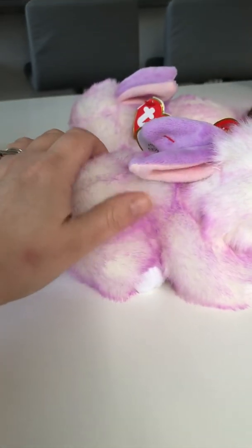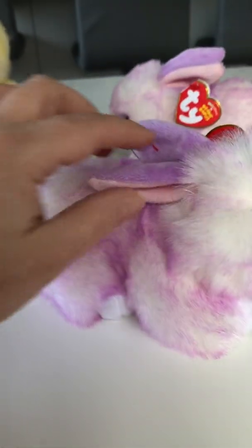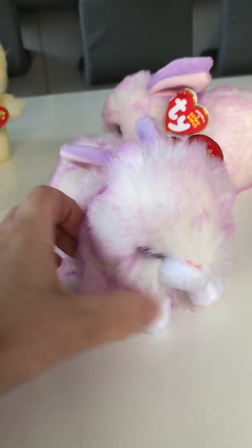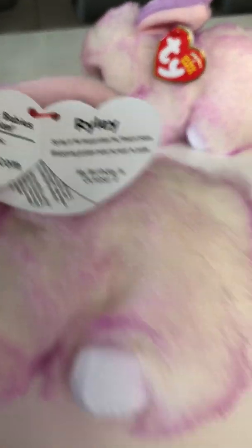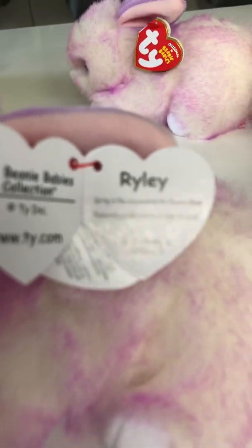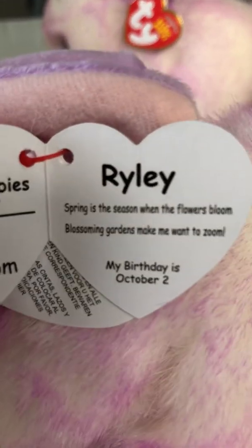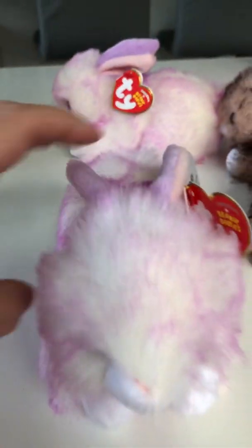And this is Riley — the lavender colored one. Can you see how soft it is? So soft, and those ears — look at those ears, they're so cute. Give them a spin, Riley — look at that tail! Riley's birthday is October the 2nd and it says 'spring is the season when the flowers bloom, blossoms and gardens make me want to zoom.' So cute!